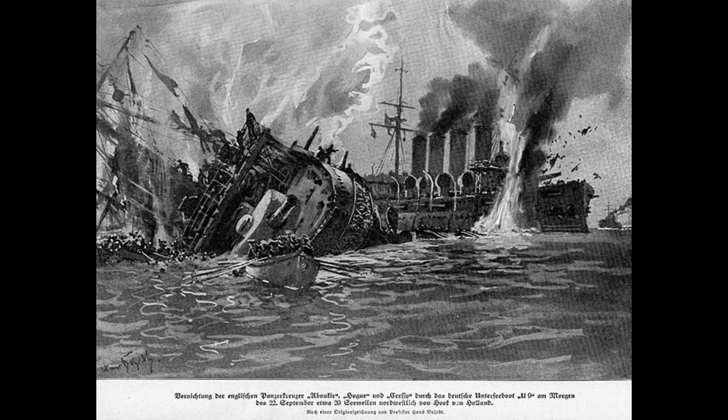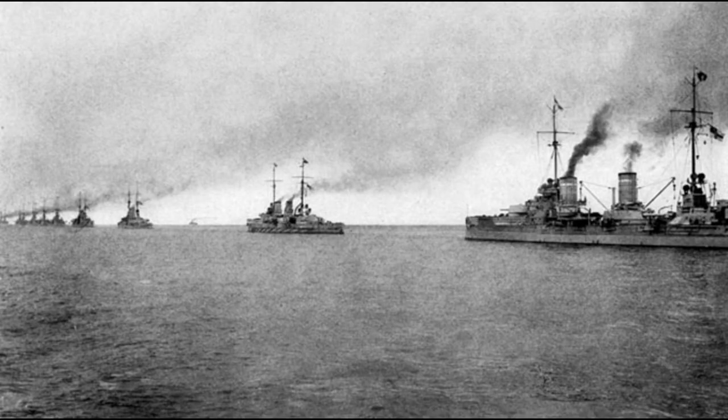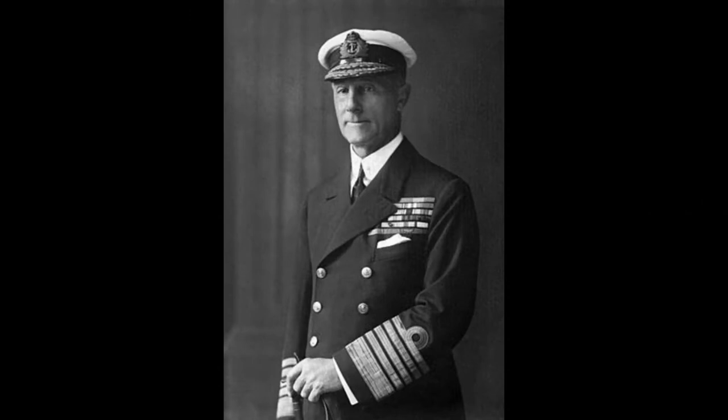When the German U-boat U-9 sank three British armored cruisers on patrol, Jellicoe became extremely concerned about the possibility of a submarine penetrating the harbor and sinking a large portion of the Grand Fleet. This could erode British naval strength to a point where the Germans would be able to challenge the blockade. Jellicoe may have been a cautious man, but he was justified in being such, possessing the resources to win the war at sea the day it began. He ordered more extensive measures to secure the harbor, and until they were completed, Jellicoe vowed not to become a sitting duck in Scapa Flow.